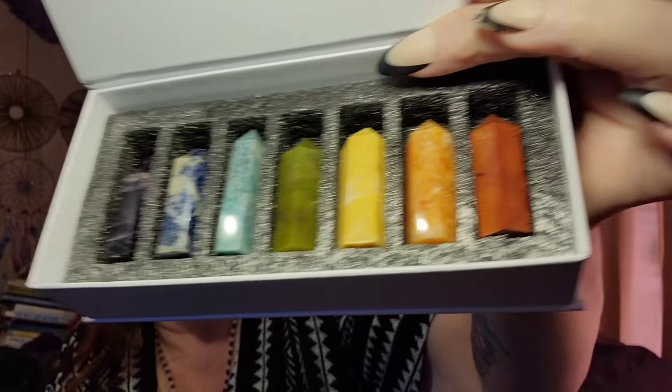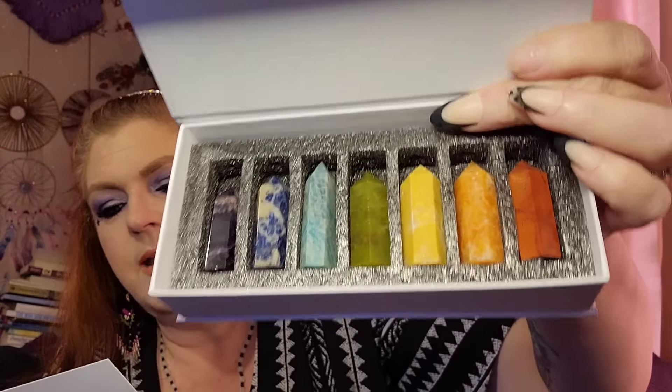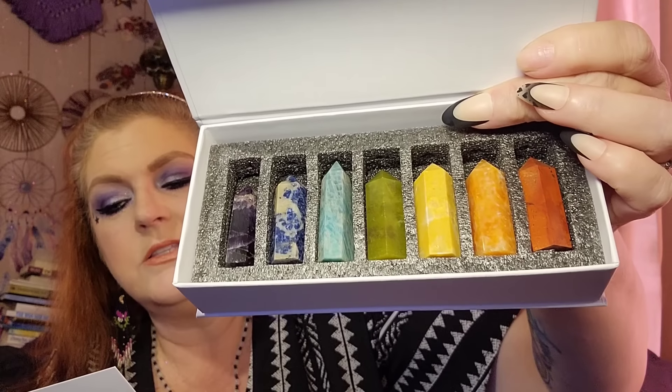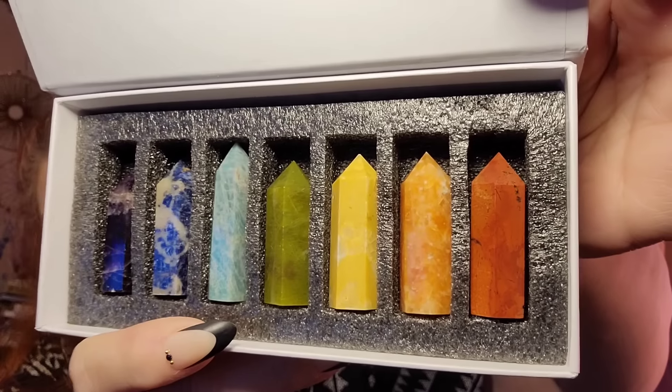This is so beautiful. This is crystal chakra little towers and different crystals. It says chakra zulu crystals — balancing your chakras with crystals. I just thought these were so beautiful. I had to grab those. I actually got an amethyst candle holder too, but I don't have it available to show you guys right now.